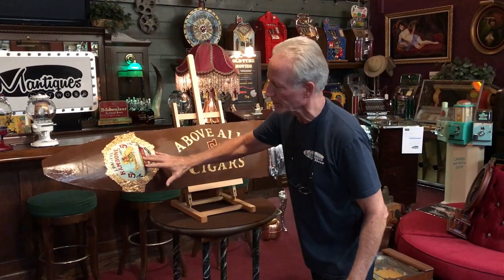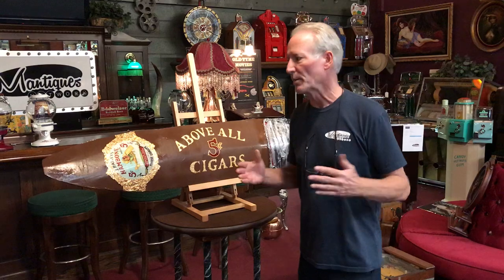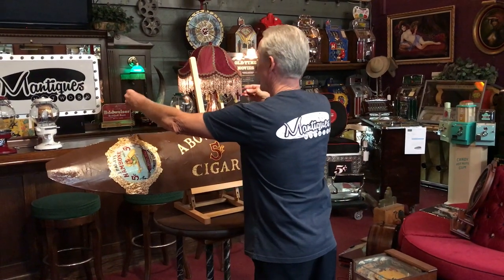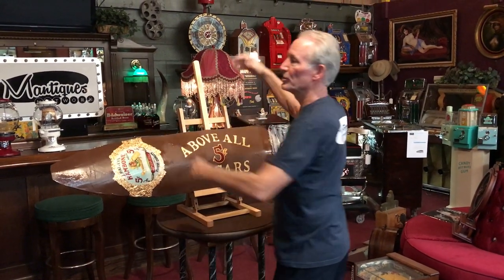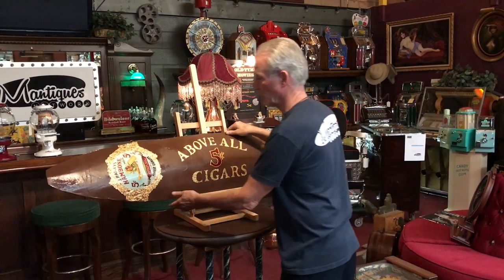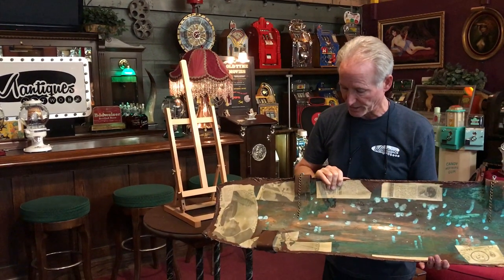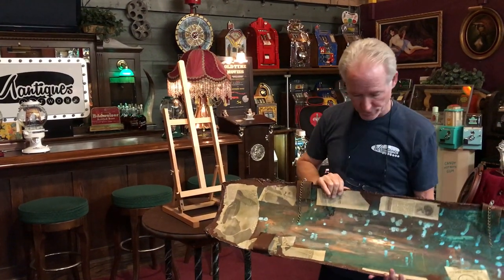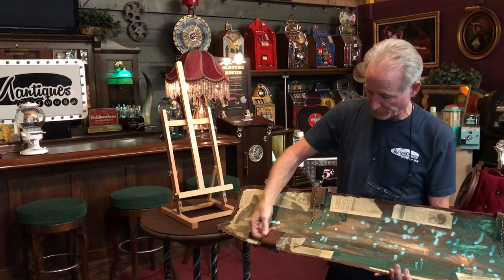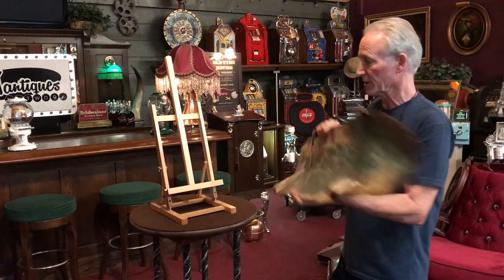This is all original gold leaf. This is copper underneath it. Somebody took a lot of painstaking time to do a nice job on this, as well as it has two nice chain hangers. This was typically hung inside a store or outside a store. It weighs about seven pounds or something like that. They did a nice job on the back. You could clip this onto something if you wanted to bend these out. So you see the copper underneath here — it's a solid copper piece.